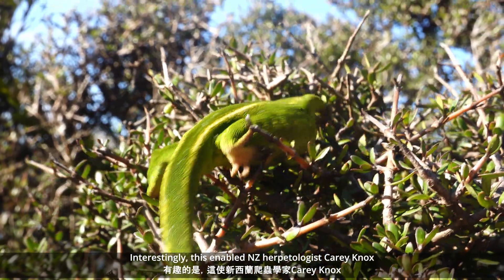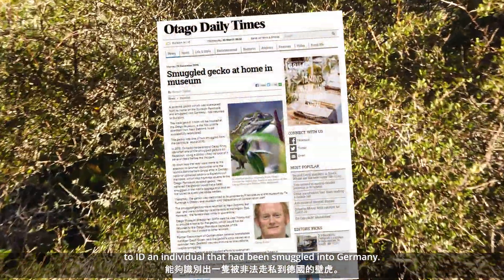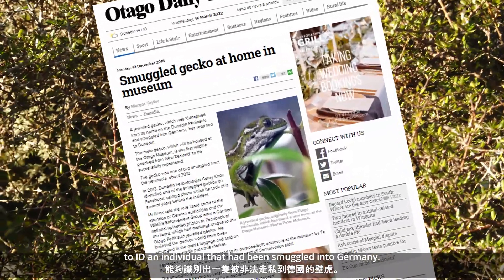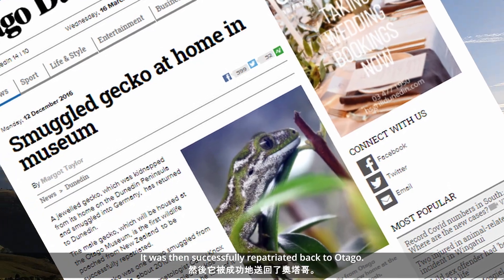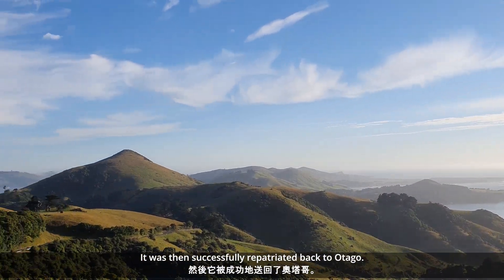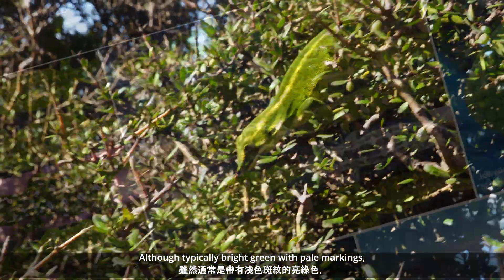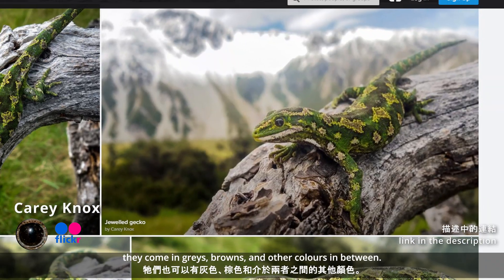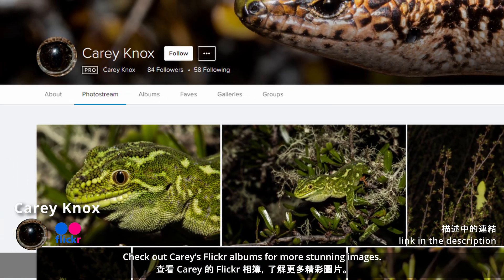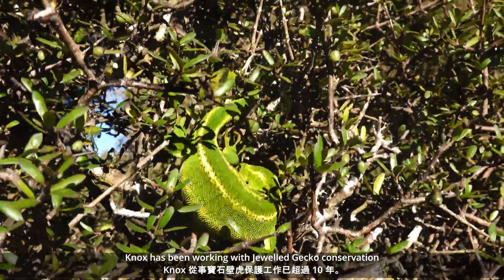Interestingly, this enabled New Zealand herpetologist Kerry Knox to identify an individual that had been illegally smuggled into Germany. It was then successfully repatriated back to Otago. Although typically bright green with pale markings, they can come in greys, browns, and other colours in between. Check out Kerry's Flickr albums for more stunning images. Knox has been working with Jewel Gecko Conservation for over ten years.